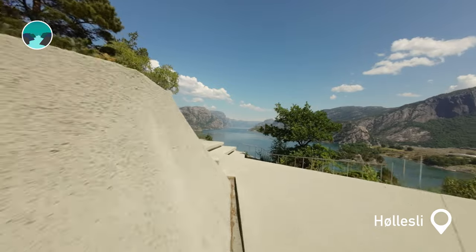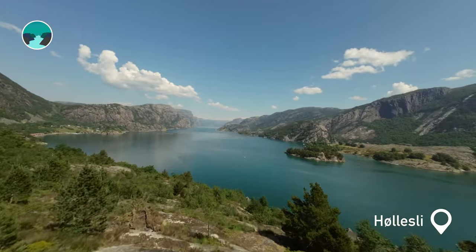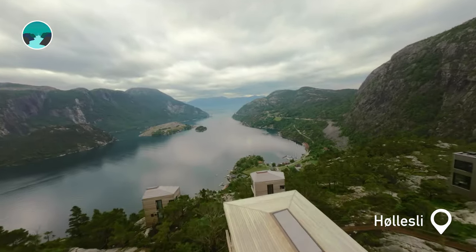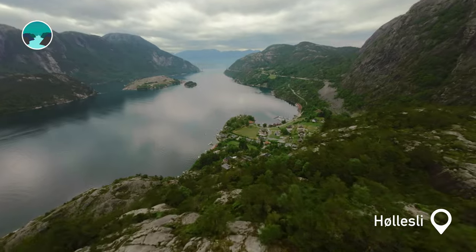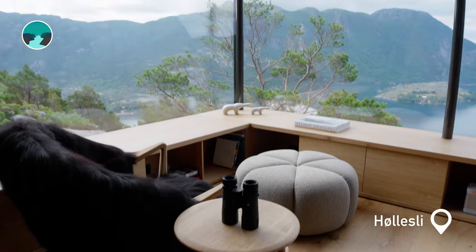From the viewpoint at Høllesli, part of the scenic route Ryfylke, you get a mighty view of the fjord. Close by, modern designer cabins blend into the mountainside. These luxurious retreats offer comfort with a front-row seat to nature.